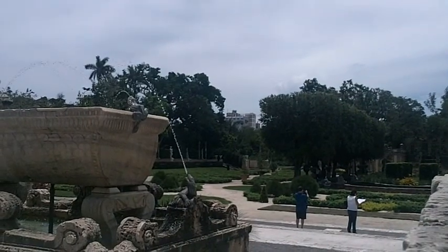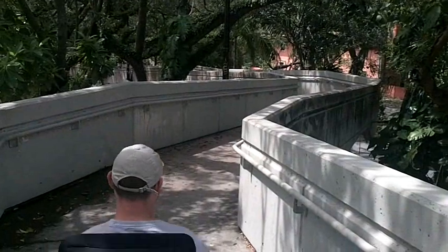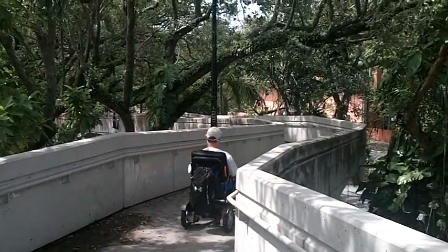We finish up and take our leave of the museum. On the way back we walk to the station over this stunning pedestrian bridge that climbs through the trees.